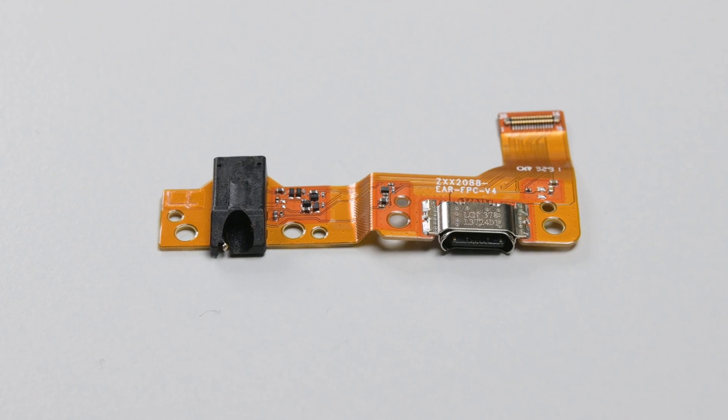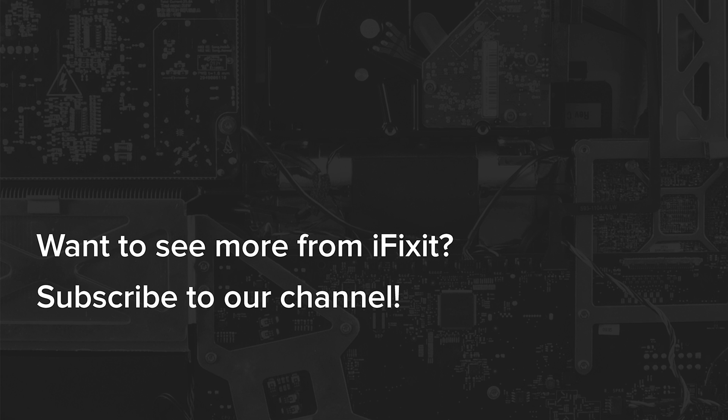The bar is that low, folks. Hopefully our favorite hardware giants will be getting enough coal in their stockings to make them rethink their naughty list behavior. Happy Fixmas to all, and to all a replaceable battery. Good night.